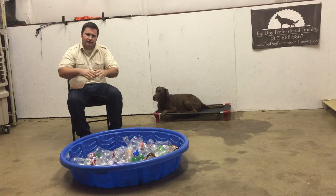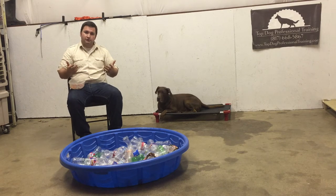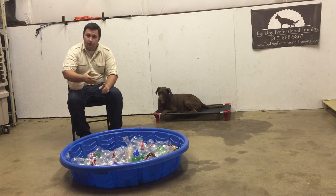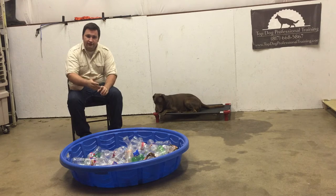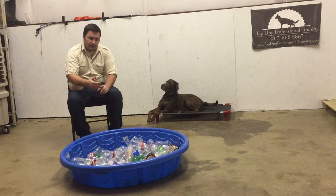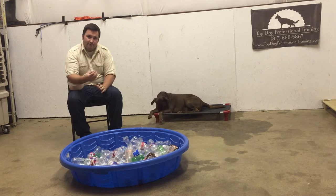Secondly, dogs are very tactile, and so this provides a lot of tactile stimulation — the bottles are moving, they feel different, it's unsure footing. If he can overcome that, he can become a much more confident dog. Third, there's going to be noises — empty water bottles and pop bottles make noise when they clink around — so there are going to be some noise obstacles for him to overcome as well.